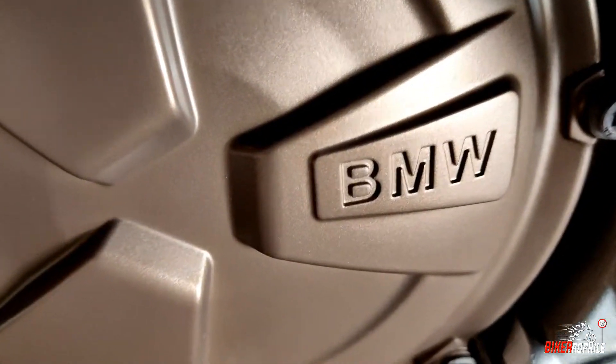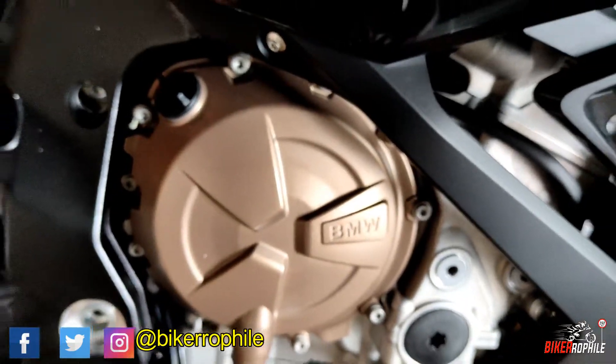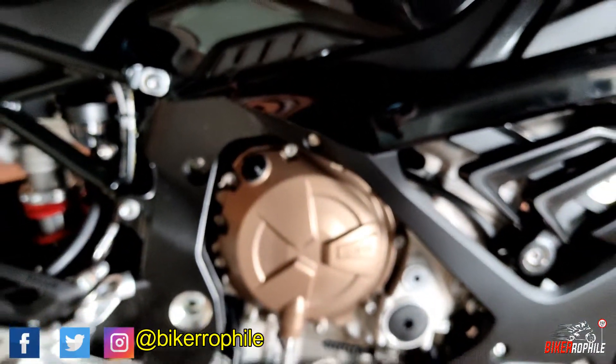When BMW thought of going racing, they didn't think too much — they made the baddest, the ultimate sports bike ever.